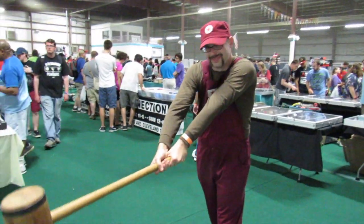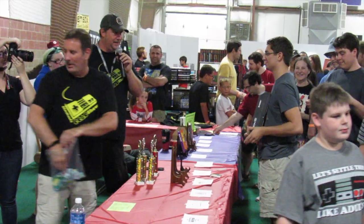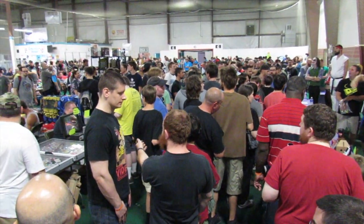We have a cosplay event, and we always have great prizes. It draws a huge crowd. Pretty much everything stops on the floor when the prizes get given away, so it's a lot of fun.